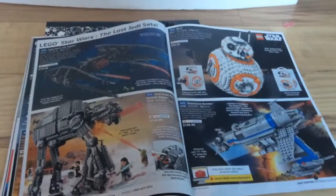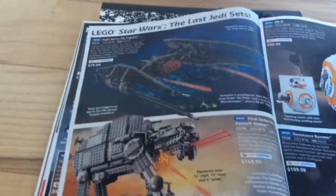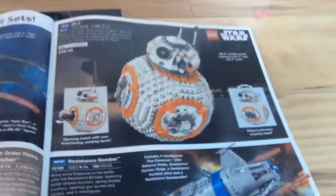Next up, we see Kylo Ren's TIE Fighter, with Kylo Ren and BB-9E for The Last Jedi. And we see the First Order Heavy Assault Walker, with the big new BB-8 — just like the R2-D2 that came out a few years ago — and the Resistance Bomber.